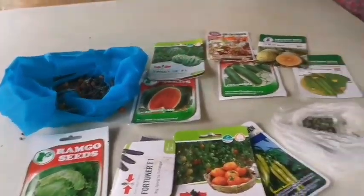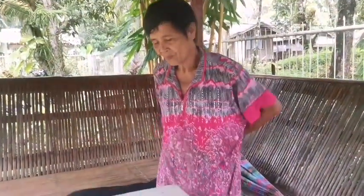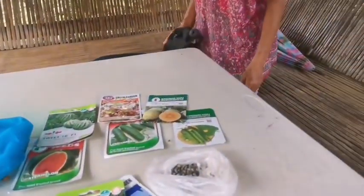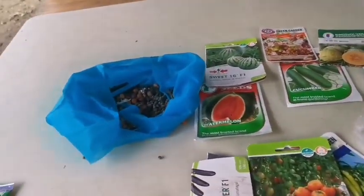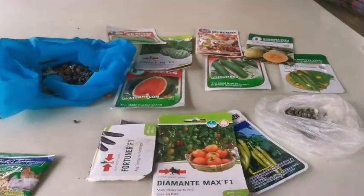We're planting the seeds and I'm working with the number one gardener in Maigo or Lado de Lorte. We're planting okra, eggplant (talong), tomato — just the basic ones.